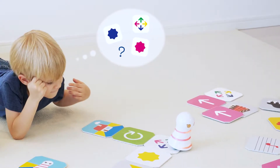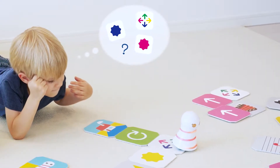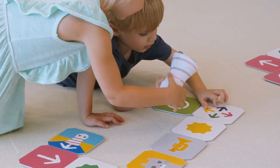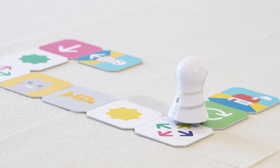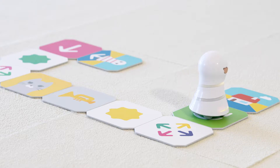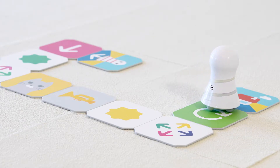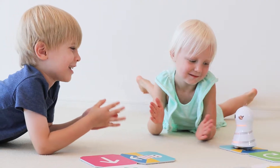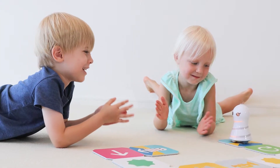When your child asks themselves, "Why did that happen?" and tries again, they develop problem-solving skills. Spin panels command Kumita to turn around. It not only teaches them the foundations of programming, but also improves problem-solving skills. Get Kumita to reach the goal panel for a big success.